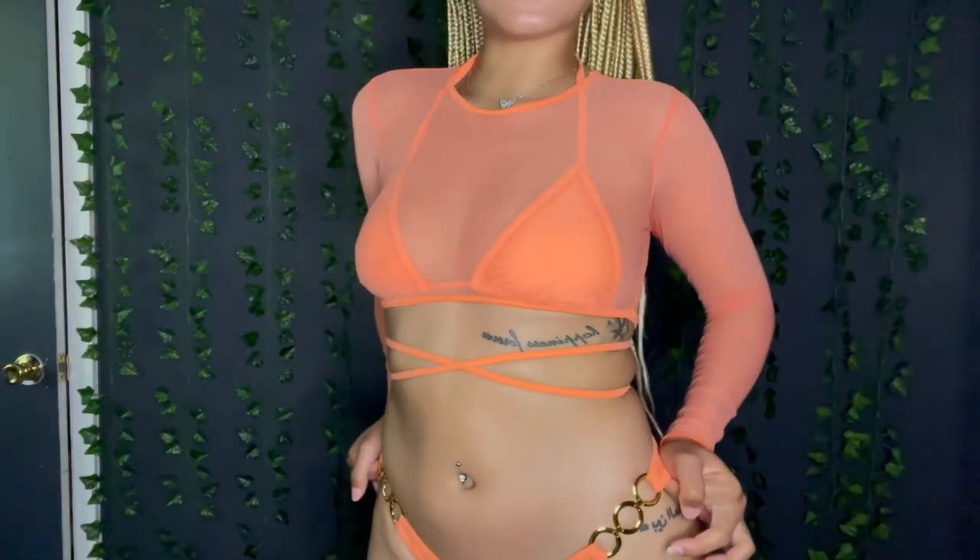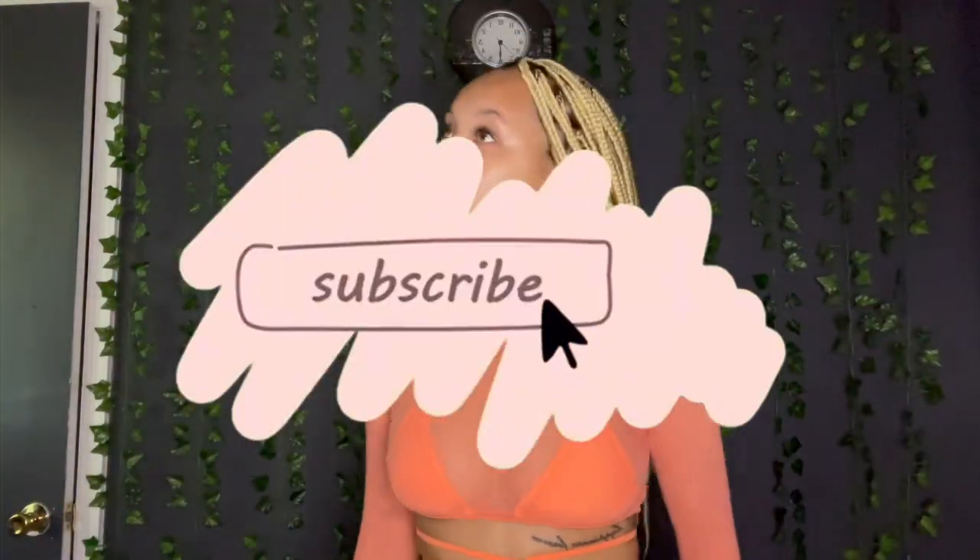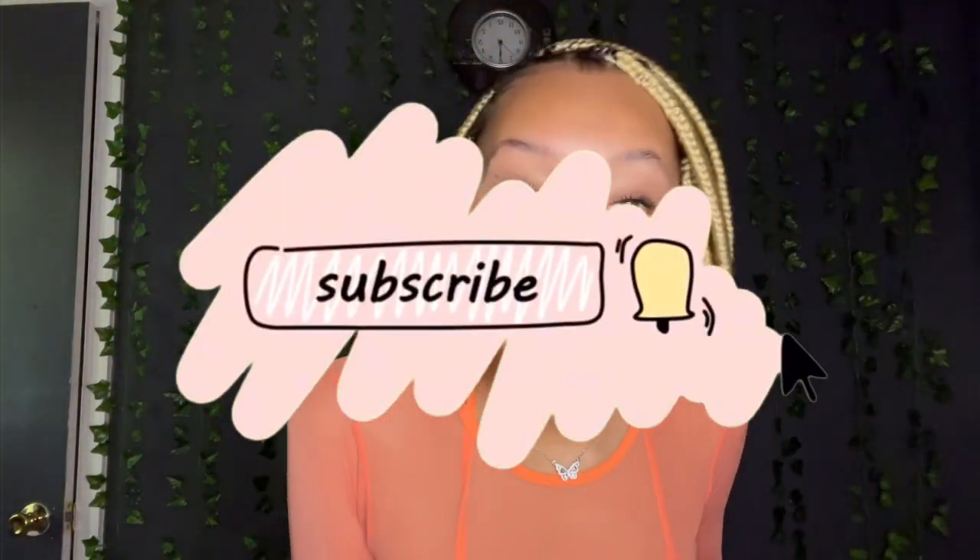Alright y'all, that is the end of this video! If you guys enjoyed this video, please be sure to give it a like down below, and if you're not subscribed already, go ahead and subscribe. I'll see you guys in the next video — bye!